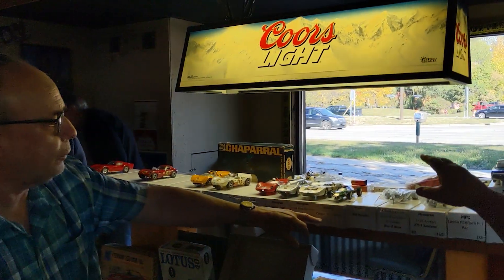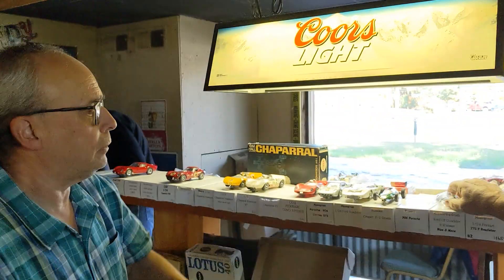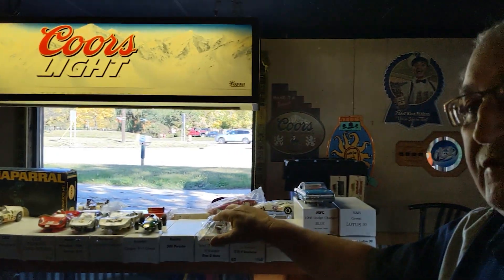Tell us about these cars. Are these original boxes? No, no. The boxes I put them in — it's a lot easier to store the cars in a box like that. They're a lot easier to transport and all that, plus they don't get dirty in them.